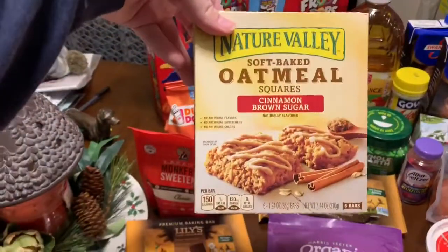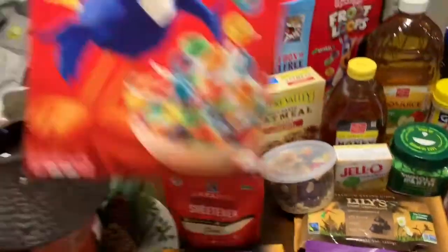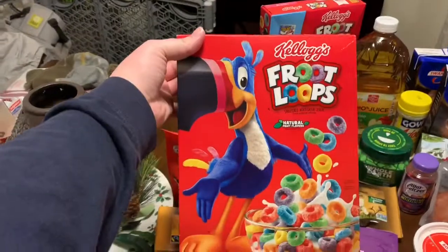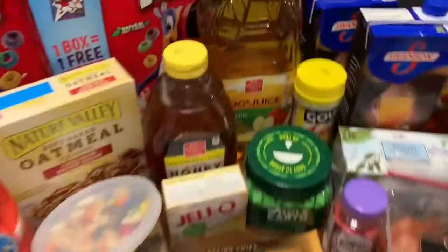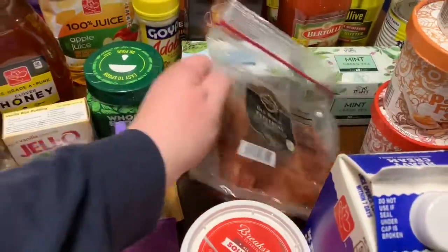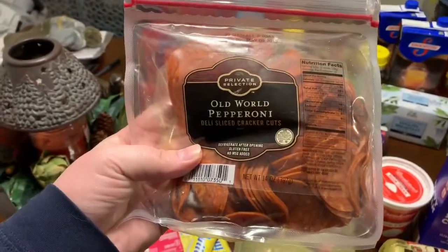He also likes these oatmeal soft-baked things. Luckily, the Froot Loops were buy one, get one. We like to snack on Froot Loops here. We also got apple juice and honey. These are really good pepperonis — old world pepperonis. Oh my gosh, get those. They're so delicious.